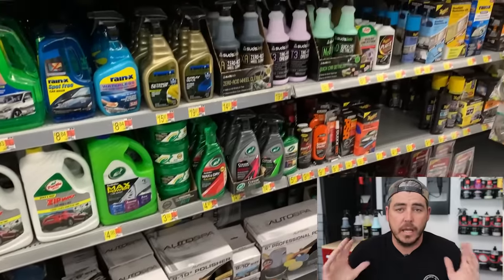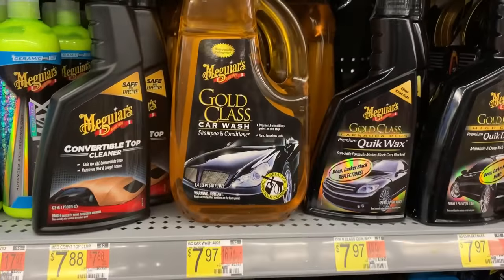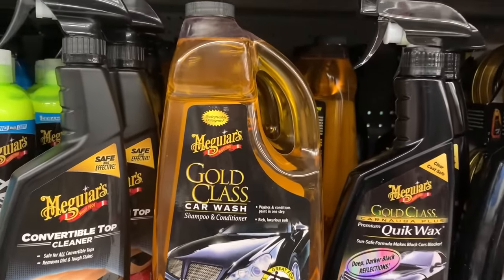They have a ton of different options and I want to simplify it so you know where to go directly. First things first, we need to wash the vehicle, so we need some car shampoo or car soap. I would stick to these three options — I've used these products and I have a lot of faith in them. Number one is Meguiar's Gold Class: really cost-effective, tons of lubrication, foams very well in a foam cannon, and it's a good all-around soap — pH neutral with a lot of lubrication.